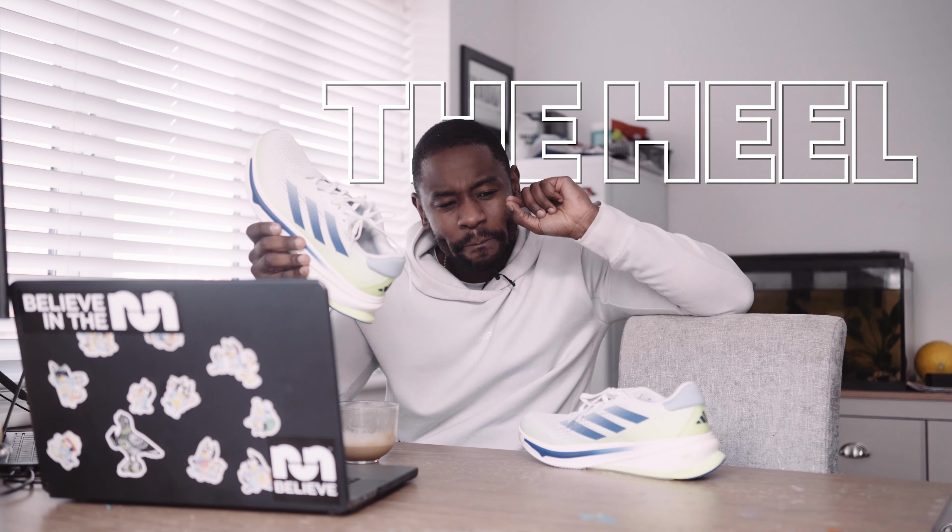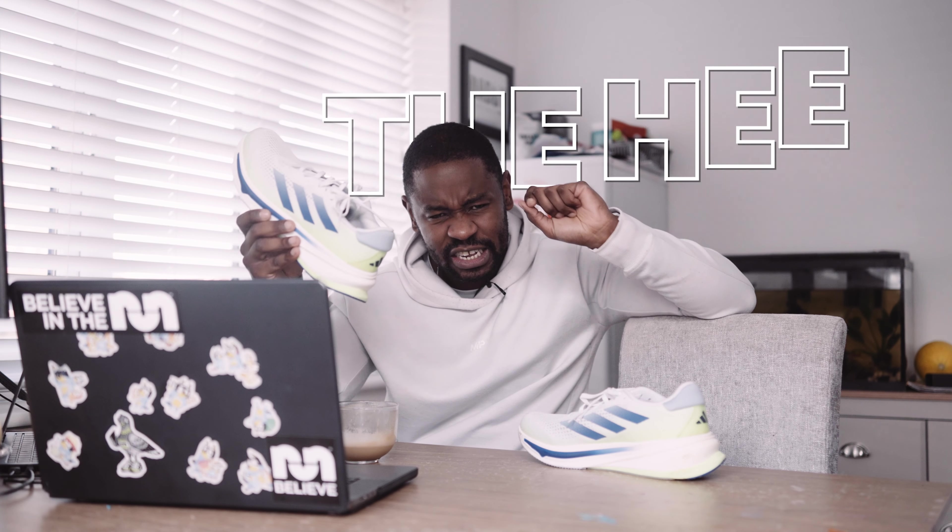Let's break the shoe down, just a normal conversation, starting from the top and working our way down. I pride myself in reviewing shoes like a normal conversation — I don't like techie jargon, I don't like proprietary names of materials. I don't do that.